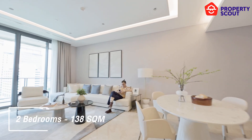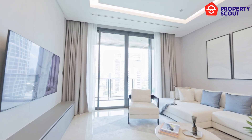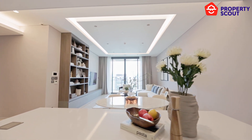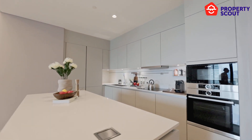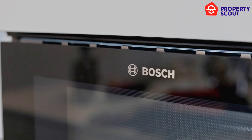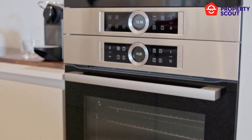First we start with the two-bedroom unit starting at 138 square meters, decorated and furnished by Olivia Living, a reputable Thai importer of furniture. The sizable kitchen features a counter island in the middle, and all of the fittings here are designed by Poggenpohl, a well-known brand from Germany.